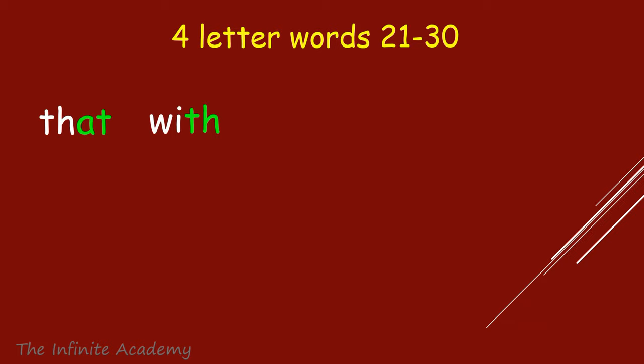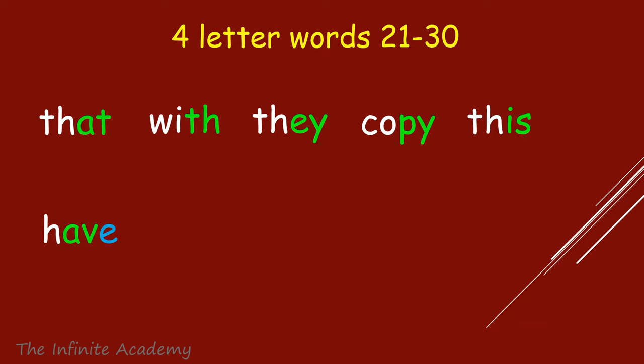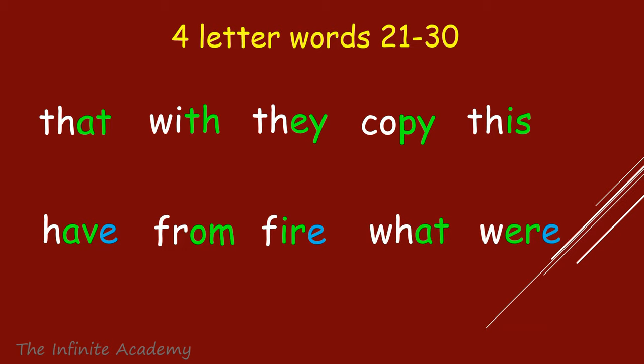That, With, They, Copy, This, Have, From, Fire, What, Where.